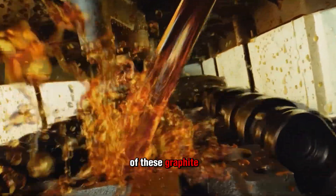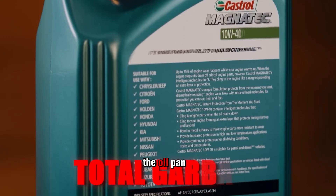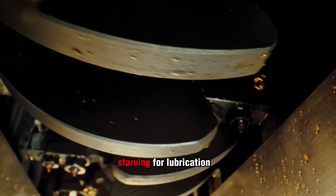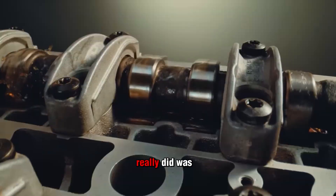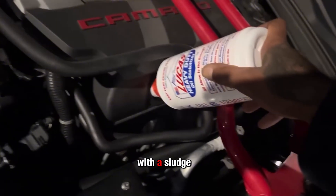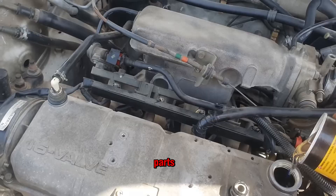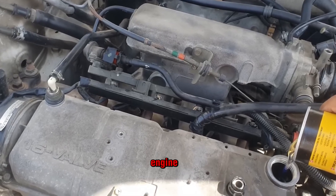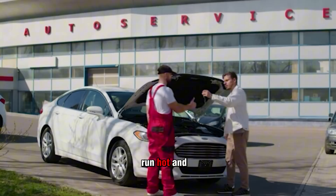I tore down a small block Ford that had been running one of these graphite additives for just six months. What we found was shocking: the oil pan coated in thick black paste, oil passages half blocked, and lifters starving for lubrication. The owner thought he was upgrading his oil, but what he really did was suffocate his motor with a sludge bomb. And here's the kicker — once graphite cakes onto hot parts, it doesn't shed heat. It traps it. Instead of cooling your engine, it's cooking it from the inside.